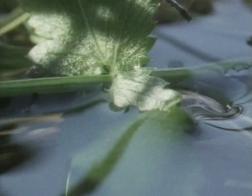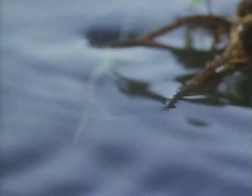Raft spiders are another species that can walk on water. Their weight is supported by two different forces. The surface tension is really the primary one in this case.